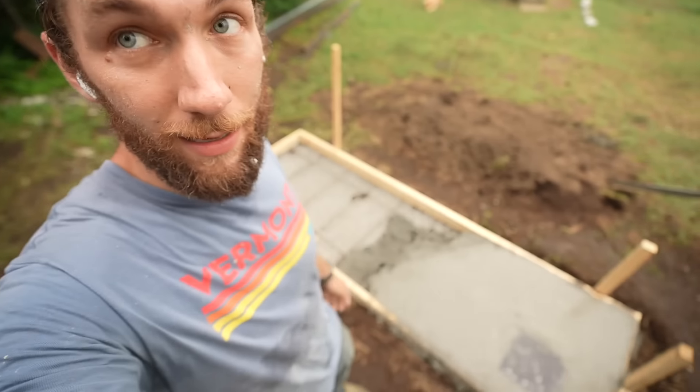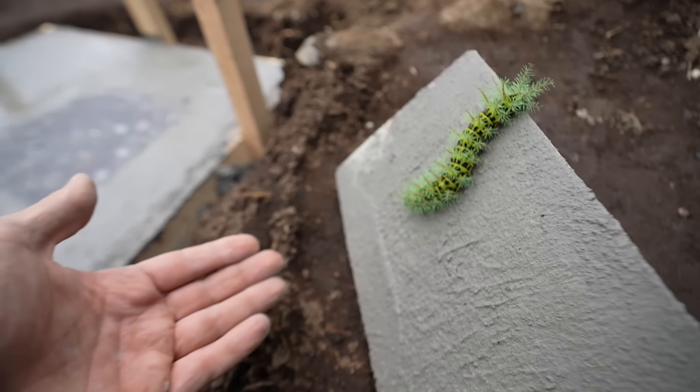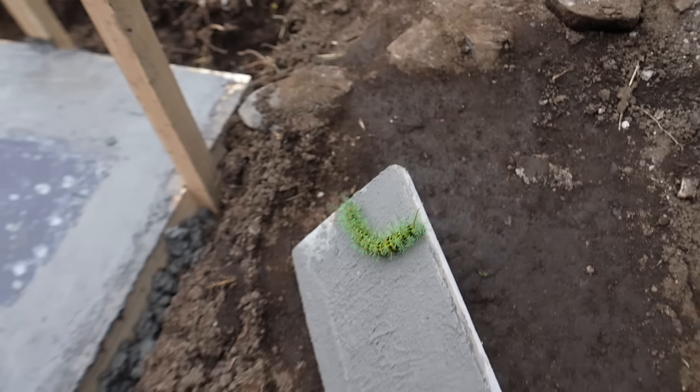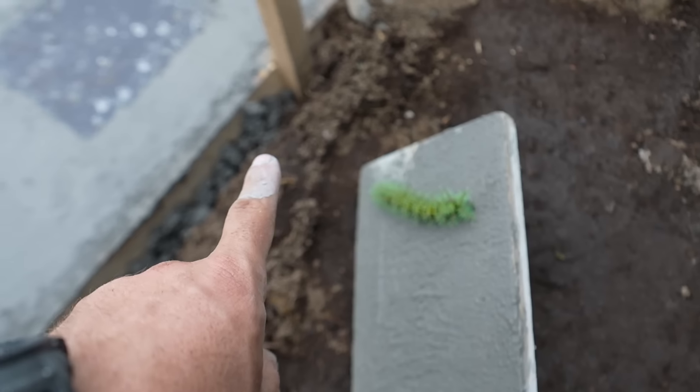Two challenges right now. Number one, we're in a rain cloud — it's about to start downpouring any minute, which sucks because I'm halfway done and I'm not stopping. I'm going to have to do this in the rain. If the rain ruins the look, it is what it is. Number two, there's a monster — this thing is incredibly poisonous. You don't want to touch it and it is huge. Look at its spikes on its back. That thing is twice the size of my finger. I'm going to switch over to the GoPro because it's about to downpour and I want to finish this concrete as fast as humanly possible.